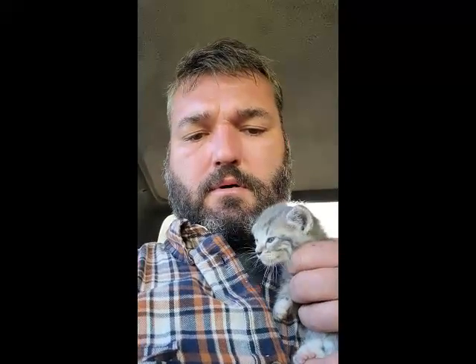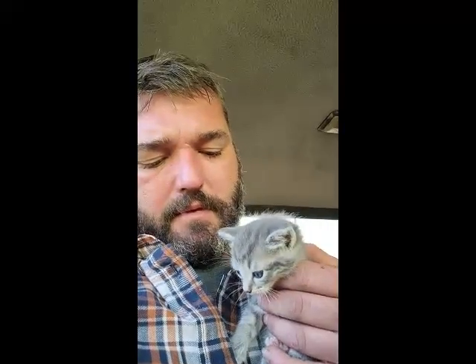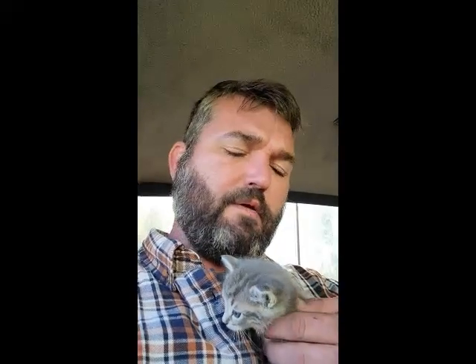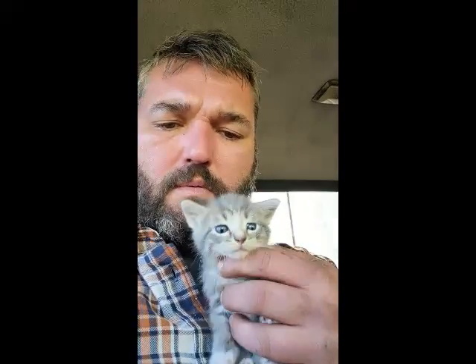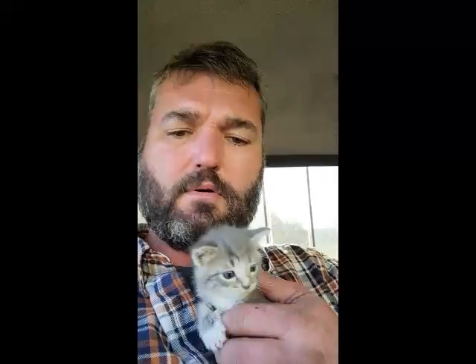Good news! Doc just came and brought this one back and he said it seemed to be doing okay. He said just keep doing what we're doing — we're going to keep giving it electrolytes and feeding it. It should perk back up. It's doing a lot better this evening than it was this morning. We decided to bring it to the vet this afternoon just because it was a little lethargic and not doing good. But doc said it's doing all right. We're going to take it home and feed it some kitten milk I just got here at the vet.